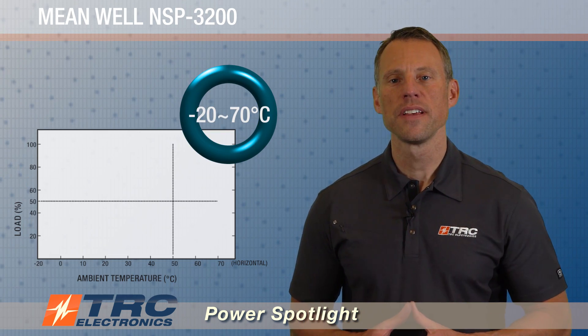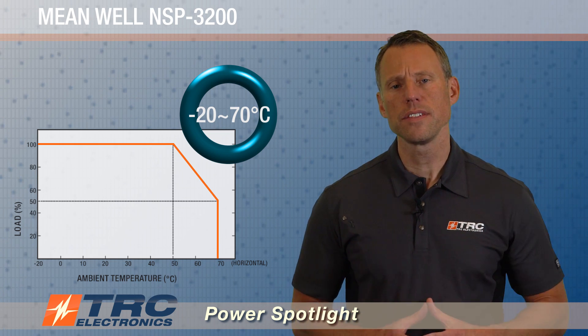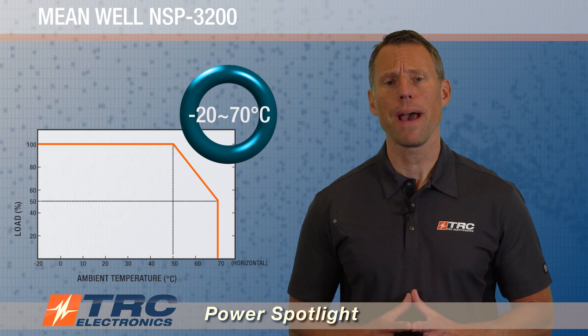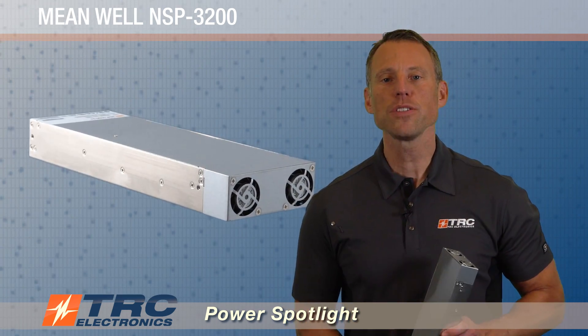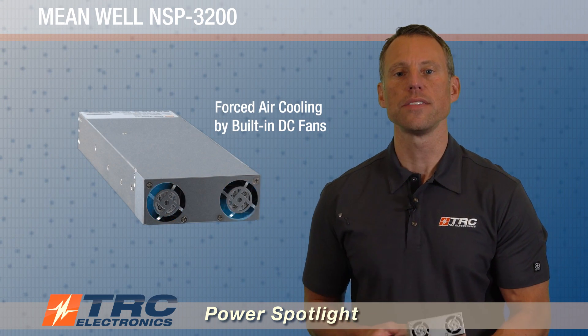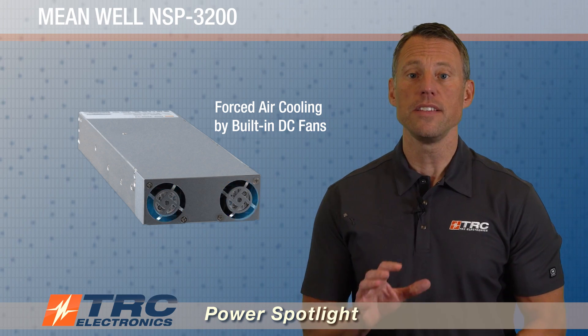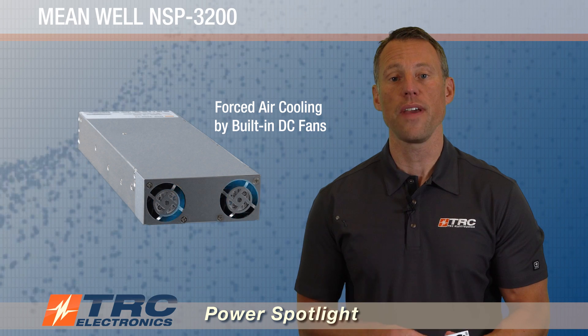Let's look at the operating temperature range of this power supply. The NSP-3200 operates from minus 20 degrees to plus 70 degrees Celsius. At 50 degrees and above, the power supply's output power begins to derate — this is pretty typical in AC-DC power supplies, so check out the derating curve shown here. The power supply is built with an enclosed chassis with dual cooling fans, and built-in intelligent fan speed control thermostatically controls the speed of these fans.